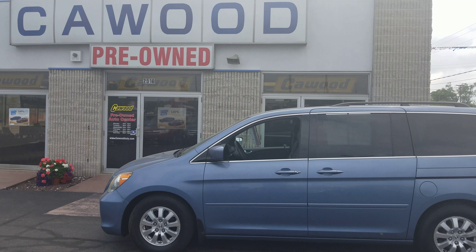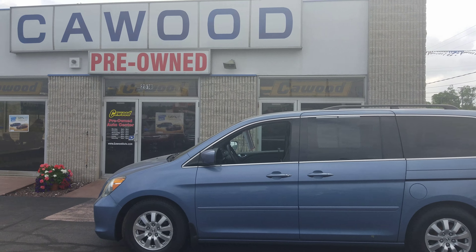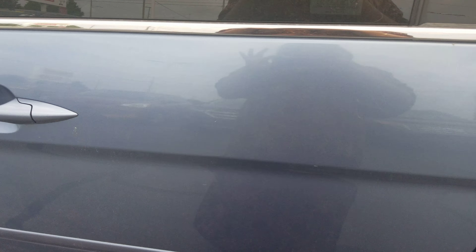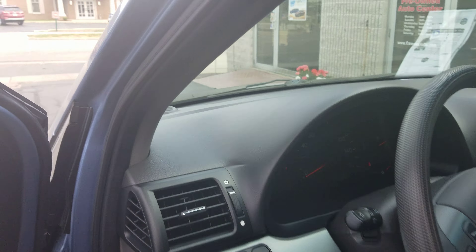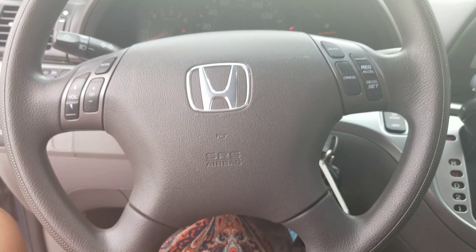This is Brittany at KWOOD and today we are showcasing the 2009 Honda Odyssey EX. It's a blue pearl color, five-speed automatic with overdrive, and front-wheel drive. As you can see, you've got some steering wheel controls.